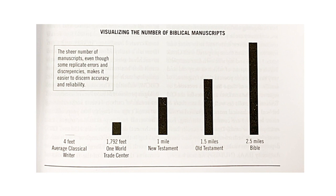Let's bring these quotes alive visually using Josh McDowell's book, Evidence That Demands a Verdict. It provides a telling image via a graph of this massive amount of historical documentation. McDowell starts with the height of the number of existing manuscripts for the average classical writer — think of Homer or Plato — measuring four feet on his graph. He then contrasts that with the height of One World Trade Center in New York City, 1,792 feet.